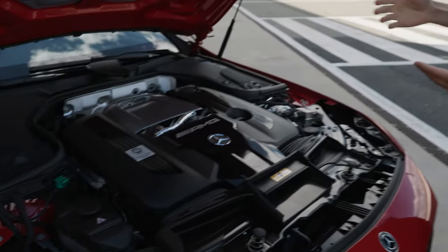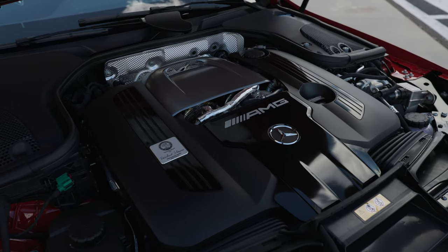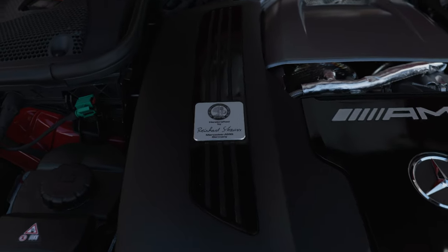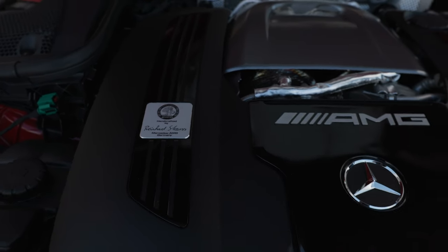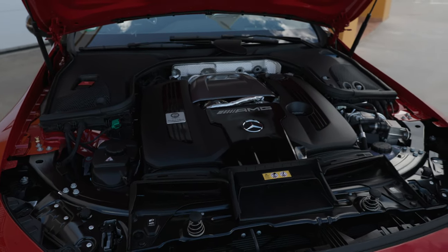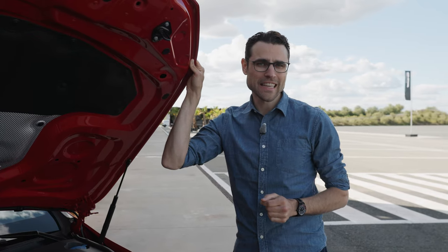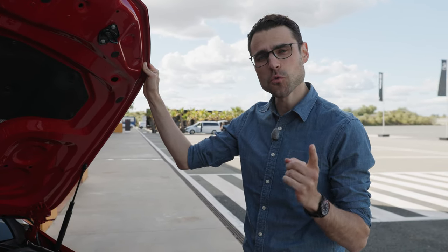What do you get? The 4-liter V8 Biturbo, combined in this case with an electric drivetrain. We'll see all the details in the cutaway model, but right now: 840 horsepower, 1,400 Newton meters of torque. The acceleration figures are less than 3 seconds to 100 kilometers or 62 miles an hour, and less than 10 seconds to 200 kilometers an hour or 125 miles per hour.